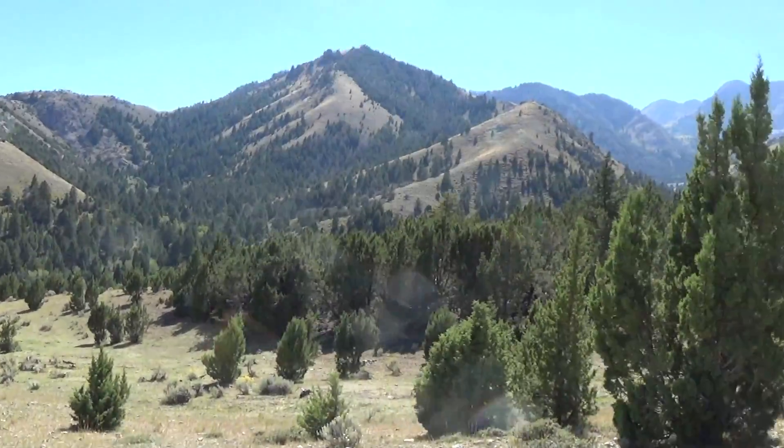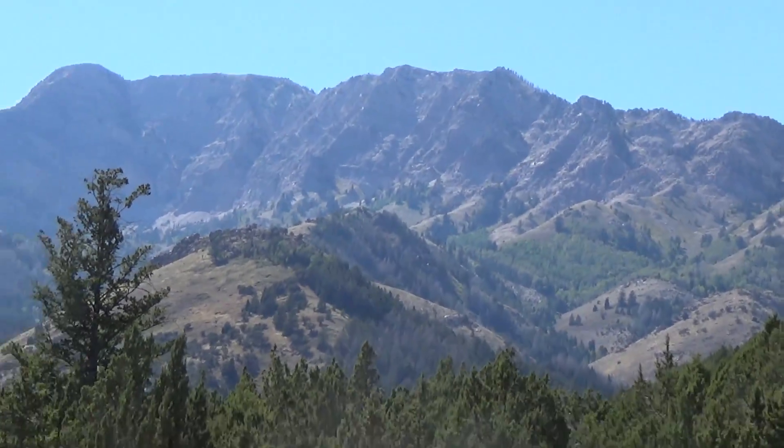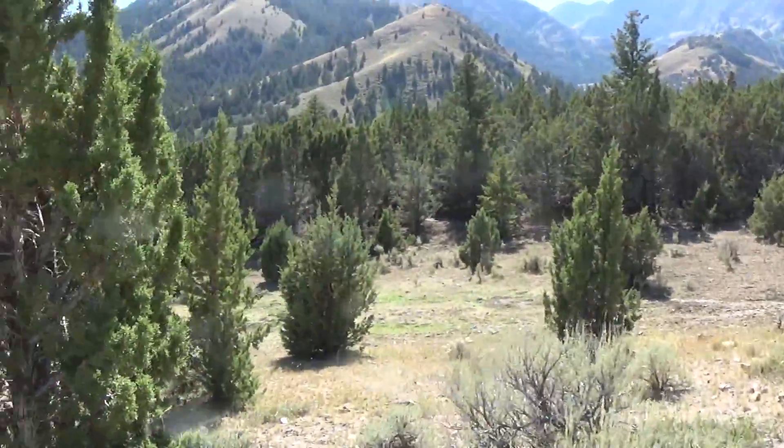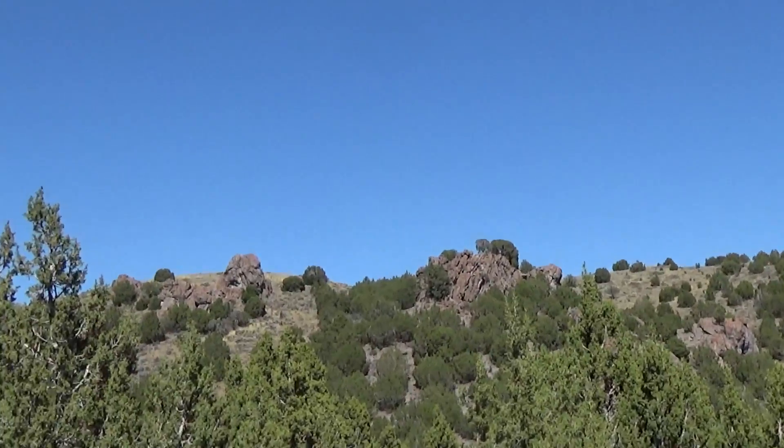Here's the open field, kind of going into North Canyon, North Willow Canyon Road, and the mounds up there. There's a nice little rock formation on the way back.